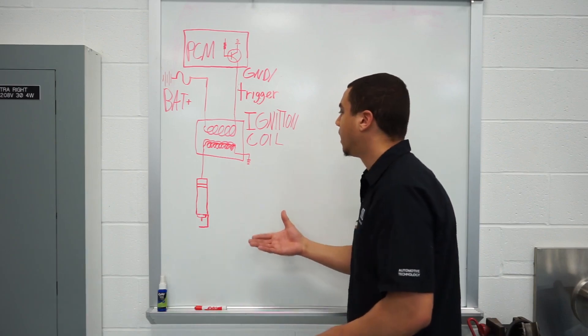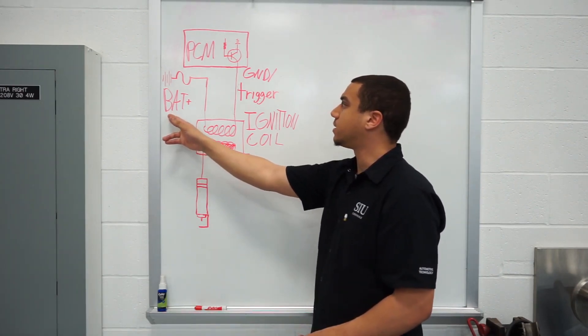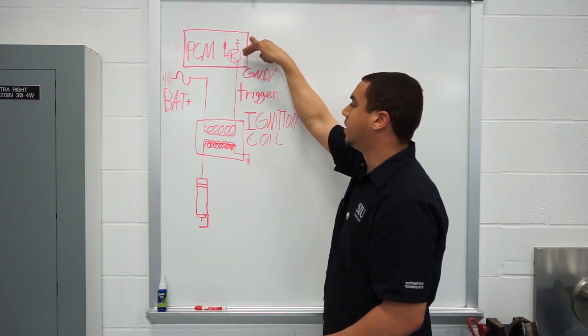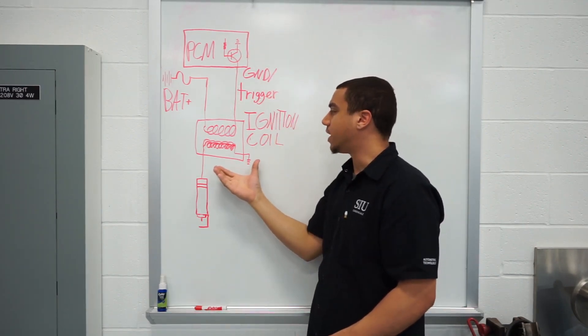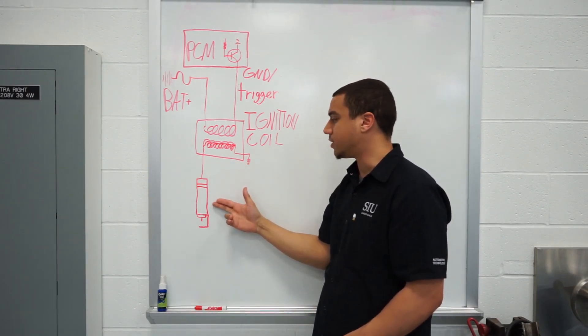In my diagram, I show an ignition coil which is powered by battery positive and controlled by the PCM via a transistor. Once this coil gets energized, it builds the high voltage, which then gets sent to the spark plug to ignite the air-fuel mixture.